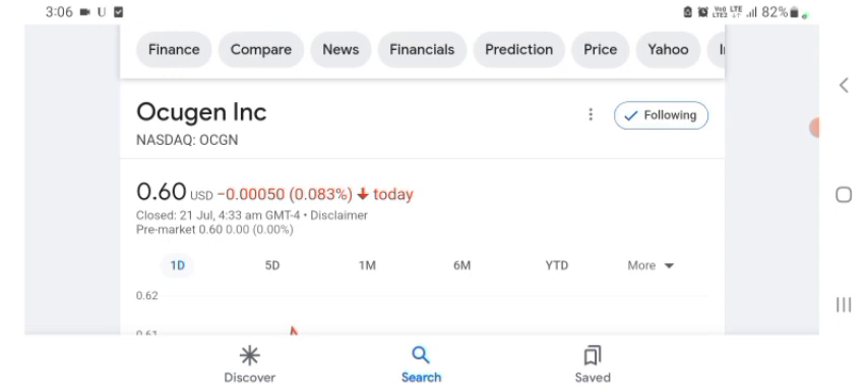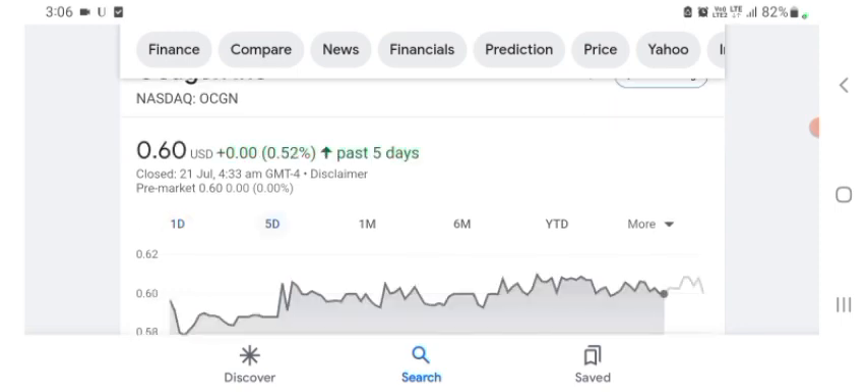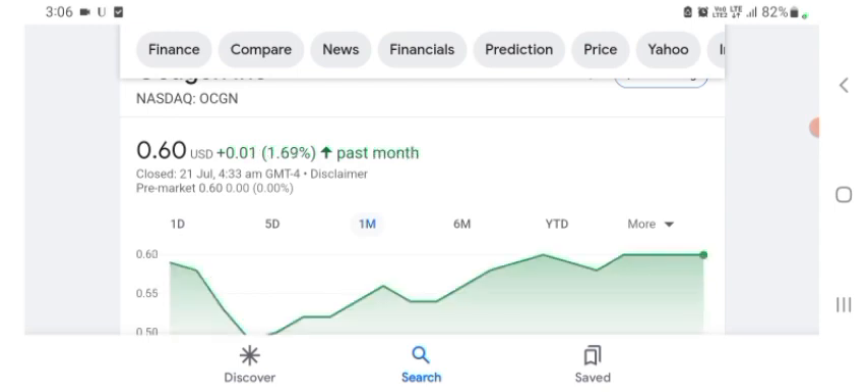The oxygen stock was trading at $0.60 US dollar with 0.083 negative in a day. Five days before, the stock was trading at $0.52, positive in a day. We also see the stock was at $1.69, positive in a day previously.